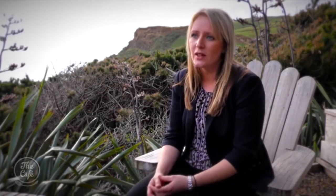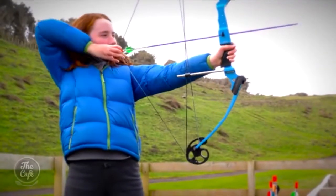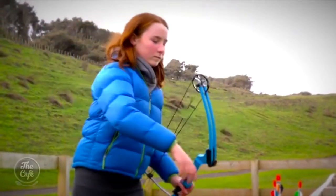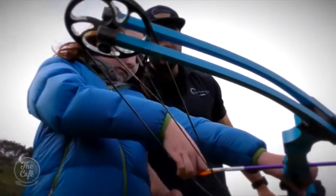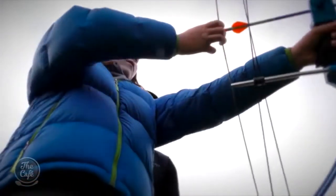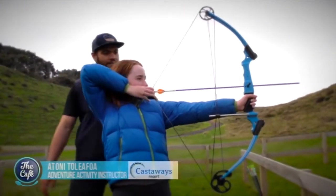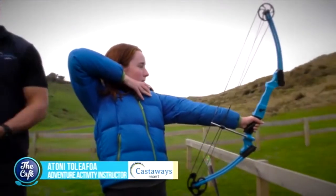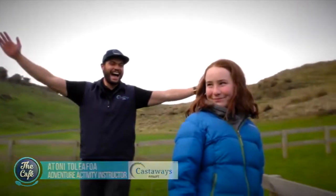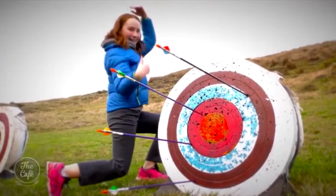To the archery range first today — Asha is channeling Katniss Everdeen. Clip it right under there — awesome! Now hold it up and draw this hand right up to your face, walking down almost line — oh well, there you have it. That was a bullseye!